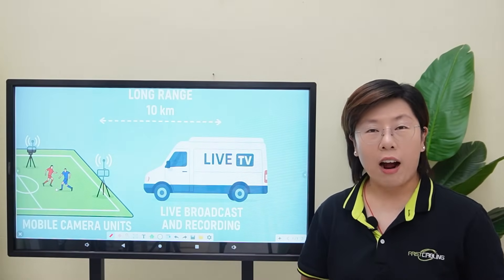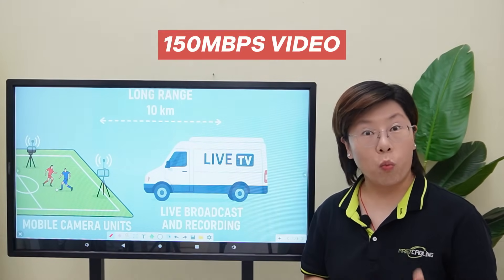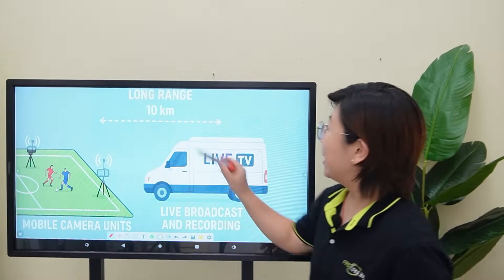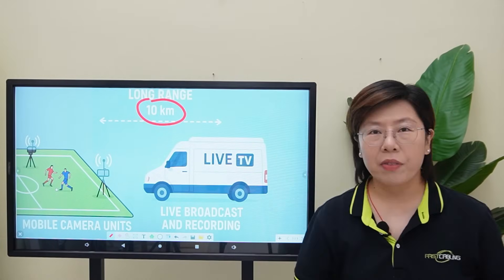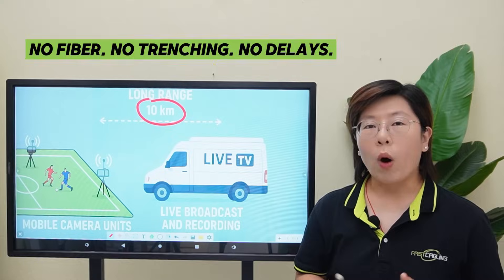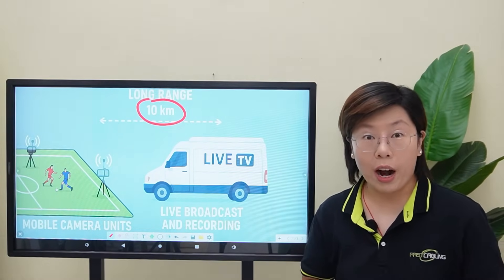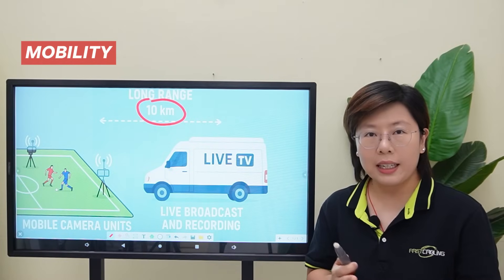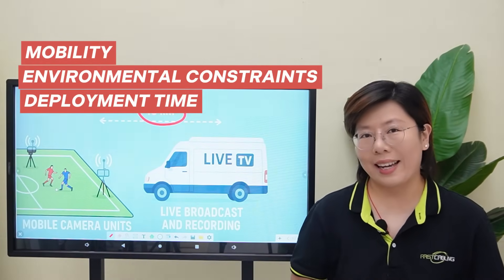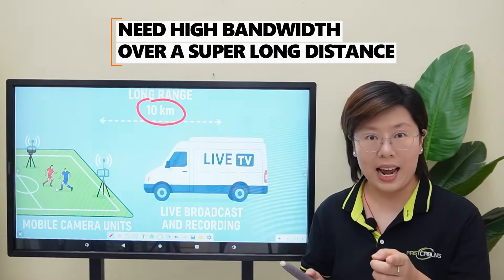Today we're not battling the crowd, we're battling distance. Our camera needs to push a clean 150Mbps of video from out there — 10km away. There's no fiber, no trenching, and no delay. Wire would be nice, but it's a non-starter. Wire infrastructure is impractical here because mobility, environmental constraints, and deployment time all work against us.